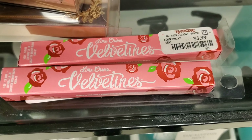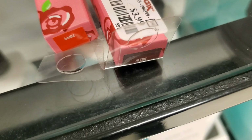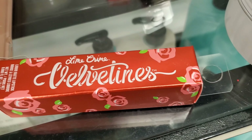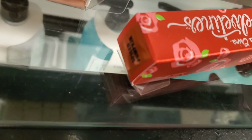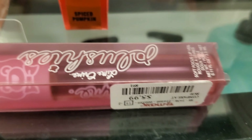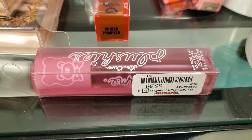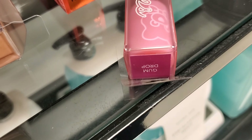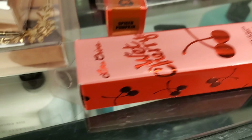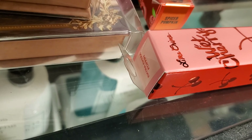And they have these lip liners from Lime Crime from the Valentine's collection for $3.99 in two different shades. And from the Valentine's collection they also have this matte lipstick in the shade Spiced Pumpkin for $5.99. And also this Plushies Soft Focus Lip Veil for $5.99 in the shade Gum Drop. And they have this Wet Cherry Ultra Shiny Lip Gloss going for $6.99.